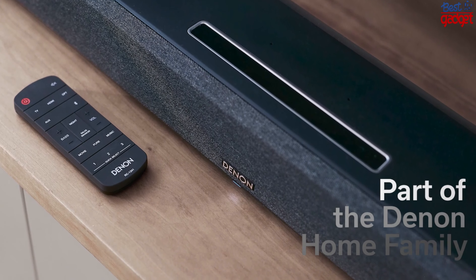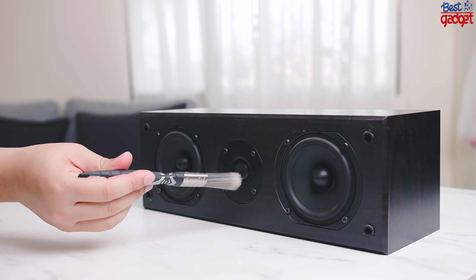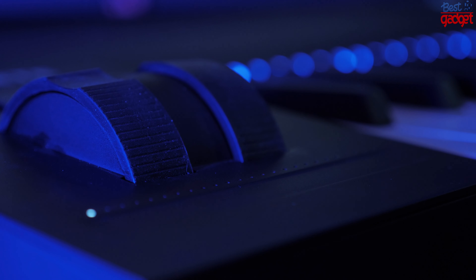There are many options out there, but which ones are the best? In this video, we will take a look at 5 of the best Dolby Atmos soundbars available right now.